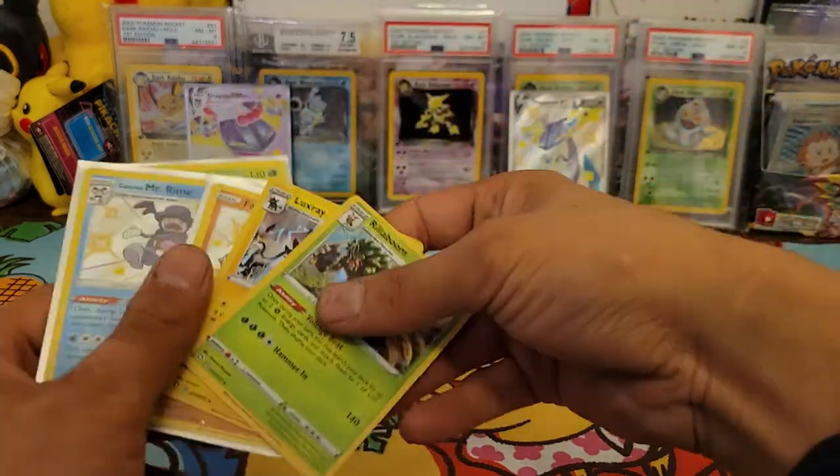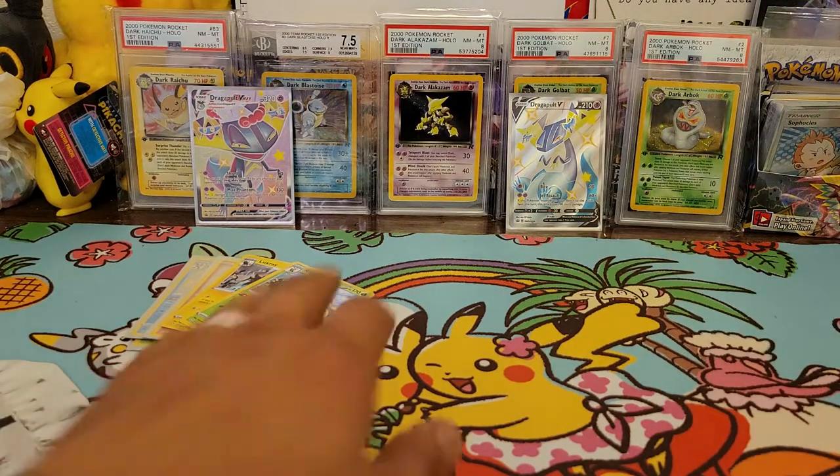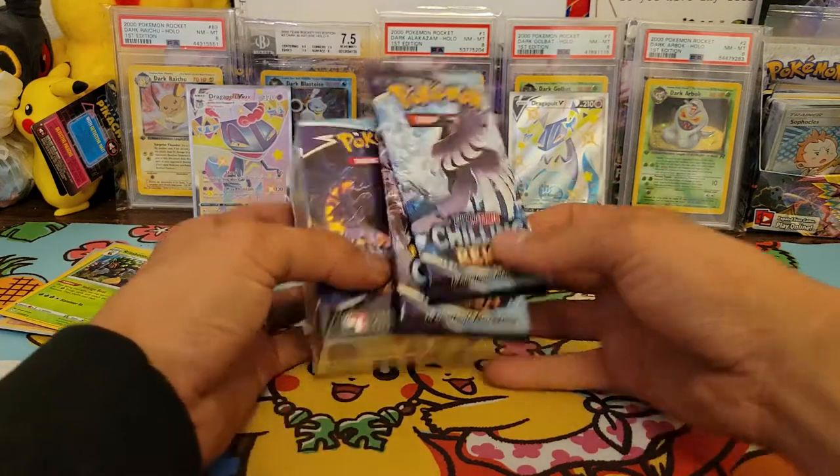Not bad overall — I paid retail for it so I can't complain. If I had paid like 90 bucks, maybe, but at retail it's fine. Alright, let's get into Chilling Rain!